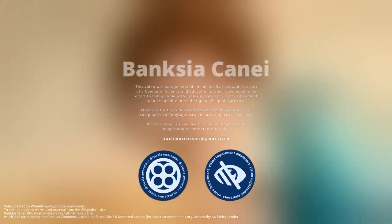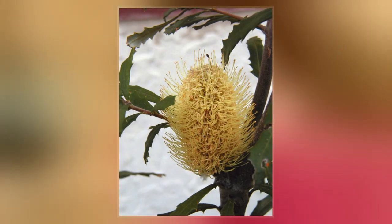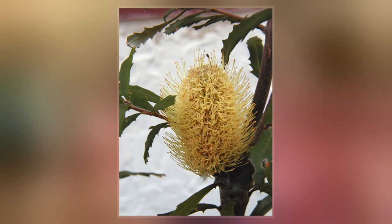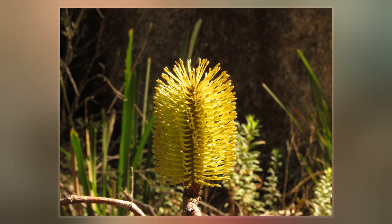Banksia cannae, commonly known as the mountain banksia, is a species of shrub that is endemic to southeastern Australia. It is generally encountered as a many-branched shrub that grows up to 3 meters high, with narrow leaves and yellow inflorescences appearing from late summer to early winter.